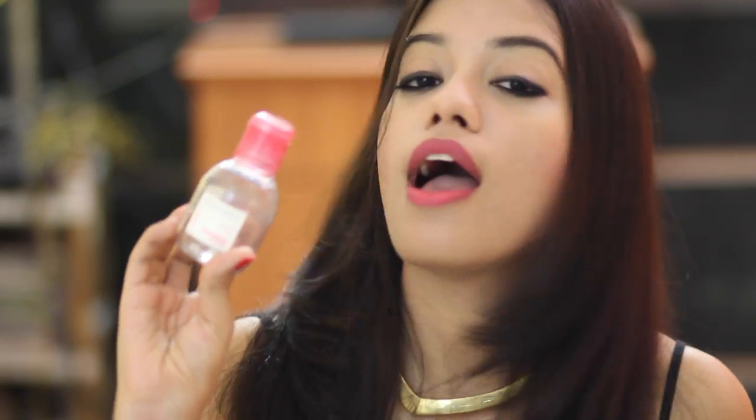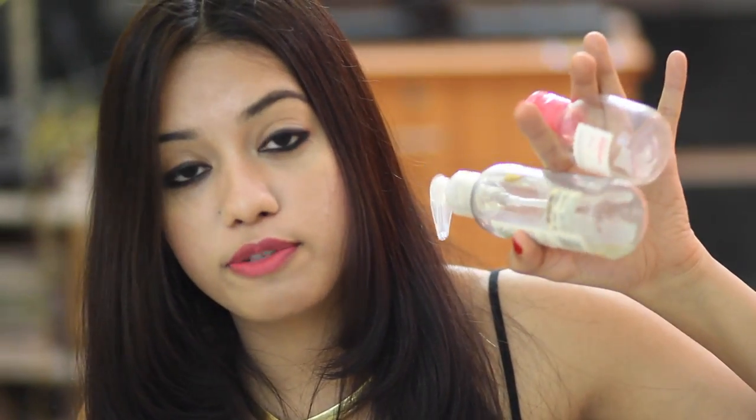I like to remove any last traces of waterproof mascara with my Bioderma. This is the first bottle I got — a really cute tiny travel size, priced around 645 rupees. I've since gotten a bigger 100ml bottle for around 700 rupees, which is much more value for money compared to the 60ml travel size. I really love Bioderma — it's so gentle and effective.